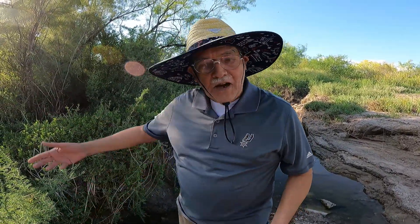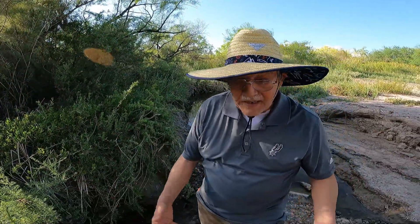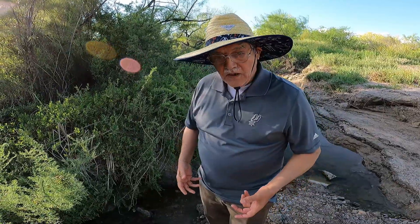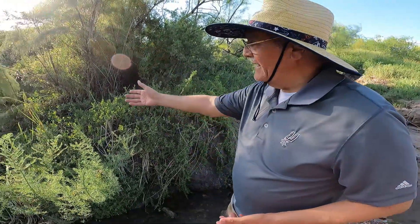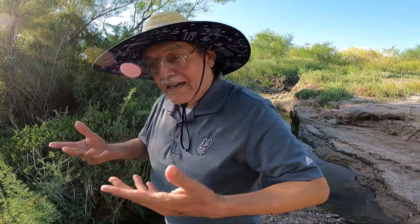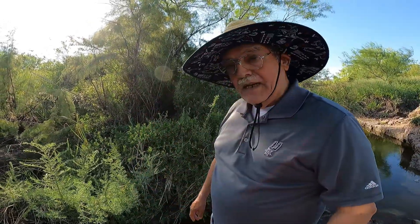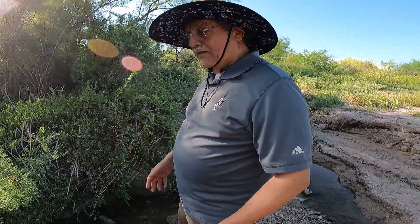Why? Because it's fed by artesian springs - both salty water and sweet water artesian springs. That's why it always has a lot of water. Here's the beginning where it comes down. I wish we could show you where it's bubbling out, but it's completely covered with woods. A few years ago when I wrote that article we were able to see it, because this area wasn't covered like it is now.